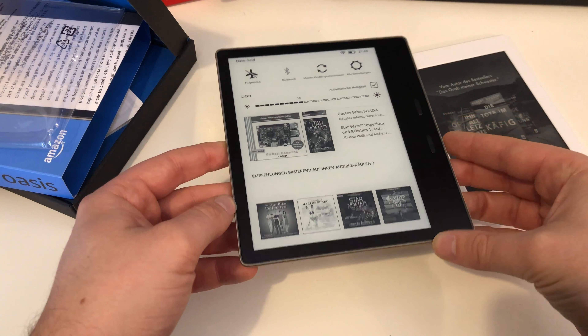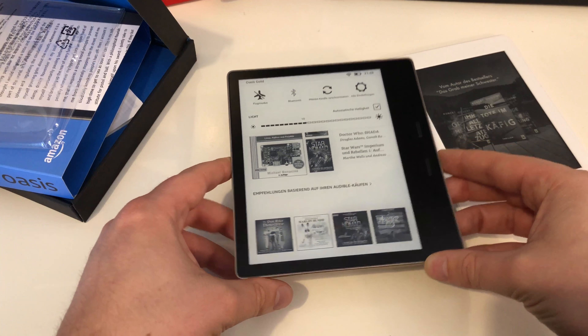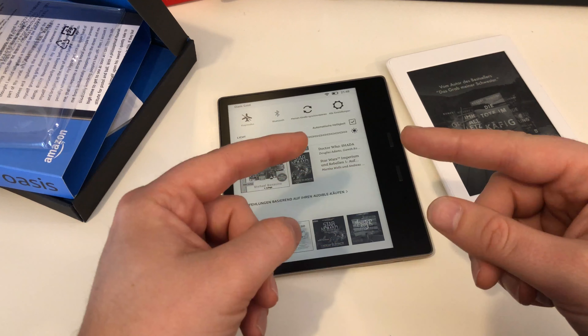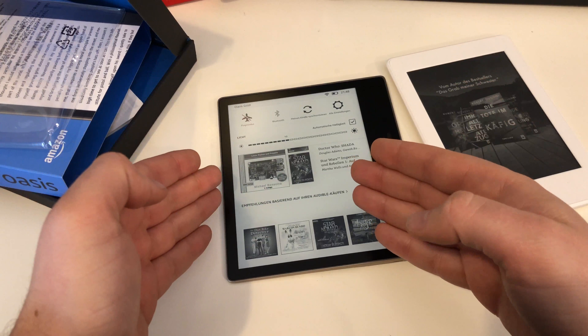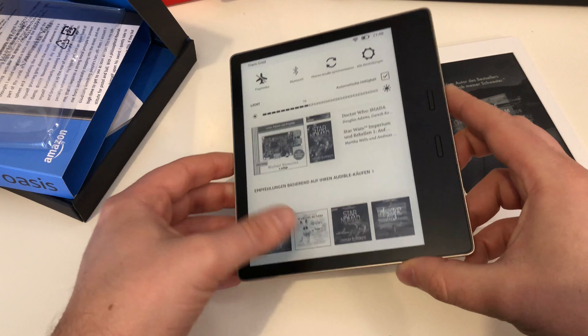You can connect the Kindle Oasis with your Bluetooth headphones or headset to listen to your audiobooks and Kindle WhisperSync books. This is also a nice feature.